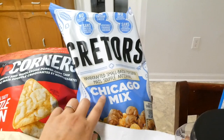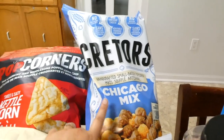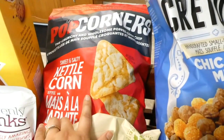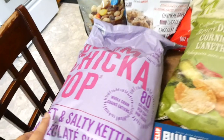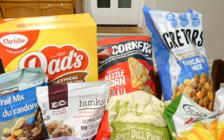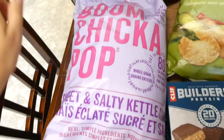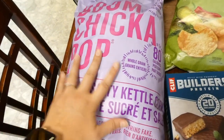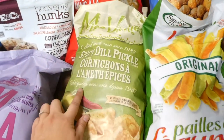This big bag of Chicago mix gets me every time — I love it. I got a Popcorners bag, sweet and salty kettle corn. I also got Angie's Boom Chicka Pop sweet and salty kettle corn, which is almost the same thing, but this one was on sale. I also got some of these Miss Vicky's dill pickle chips.